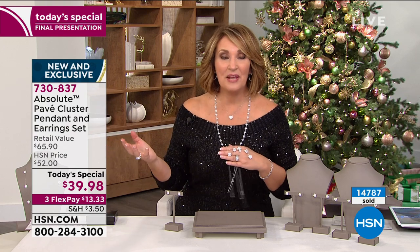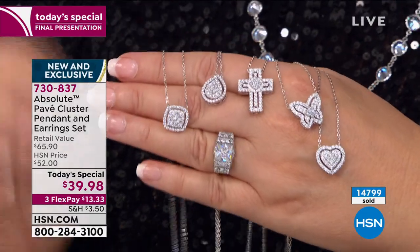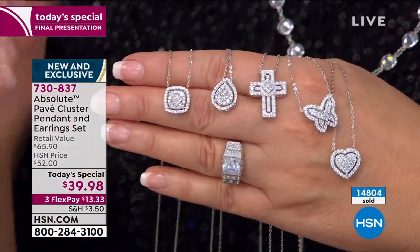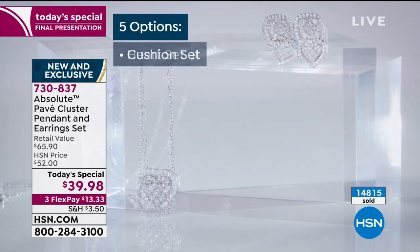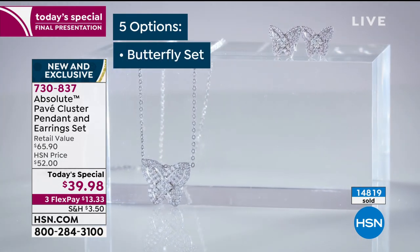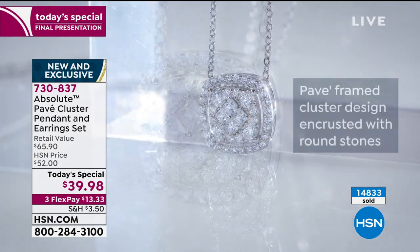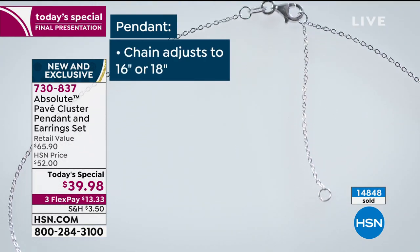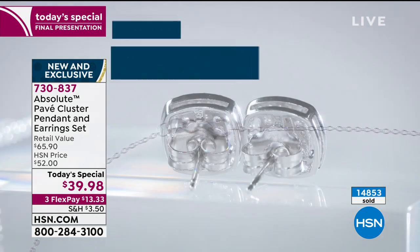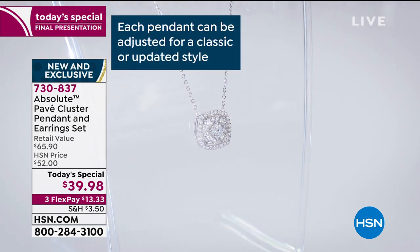It could be for a teenager, a preteen, your mom, or your great grandmother — anybody who loves something beautiful. And when you give it to them, it's so special. The packaging is beautiful — I love the velvet pouches. Each comes in a pouch: the pendant gets its own pouch, the earrings get their own pouch, so they don't tangle up. Everything stays pristinely packaged and beautiful. We also upgraded the clasp — it's a lobster claw instead of a C-ring, and oversized clutch backs on the earrings.